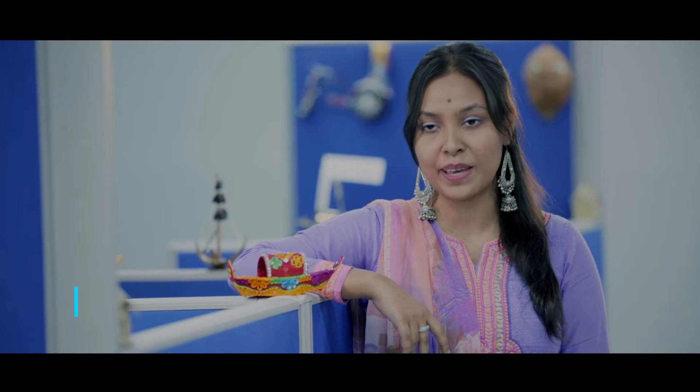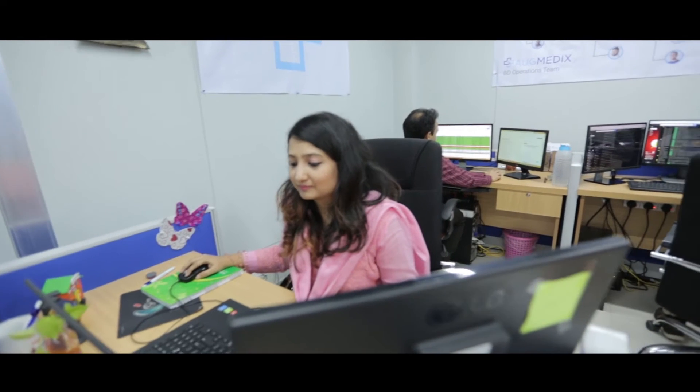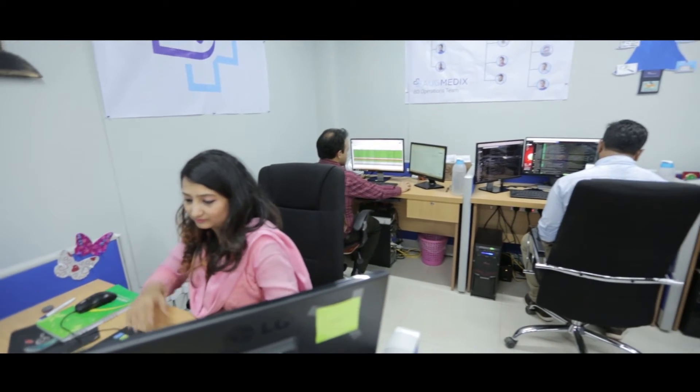Augmedics ensures the safety and security for all of its employees and makes it a fun place to work. I have been here for a quarter of a year and it already feels like home. I'm really glad to be a part of this family.